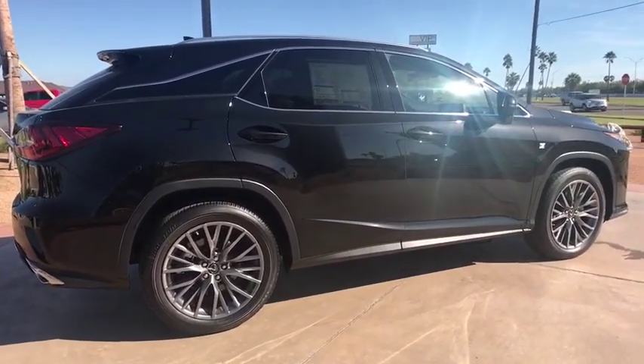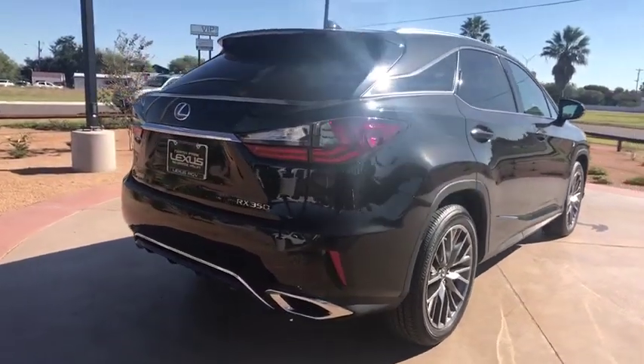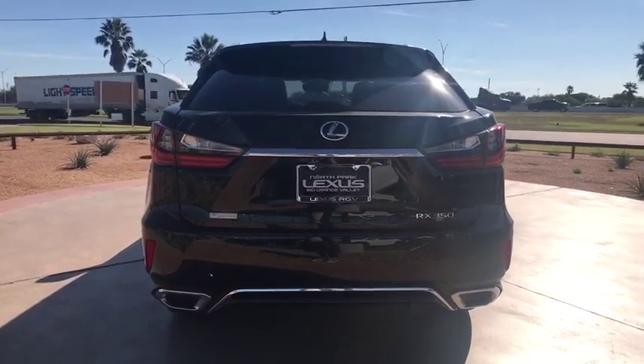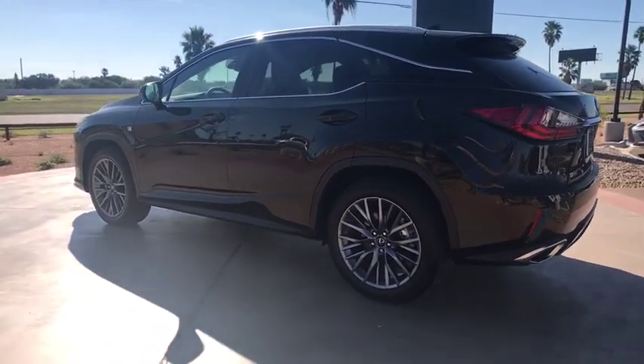Here are some of this vehicle's great options: lane departure warning, stability control, traction control, backup camera, keyless entry, power liftgate, power passenger seat, anti-lock braking system, steering wheel audio controls, all-wheel drive, leather-wrapped steering wheel.